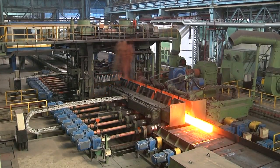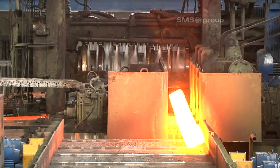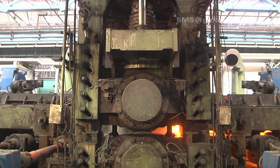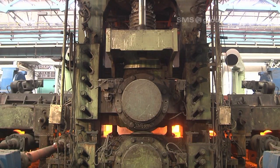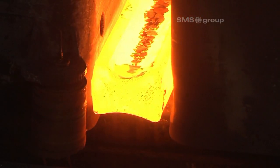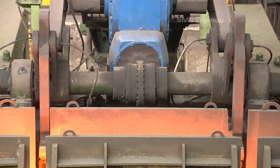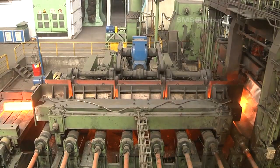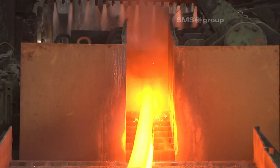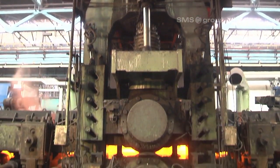The 2-high reversing stand features a closed top housing and is equipped with automatic overload protection. The billets are uniformly reduced in size in several reversing roll passes. They are then turned over by a hook-type tilter. The rolled stock is then positioned by the centering device and precisely guided into the roll gap of the required groove size.